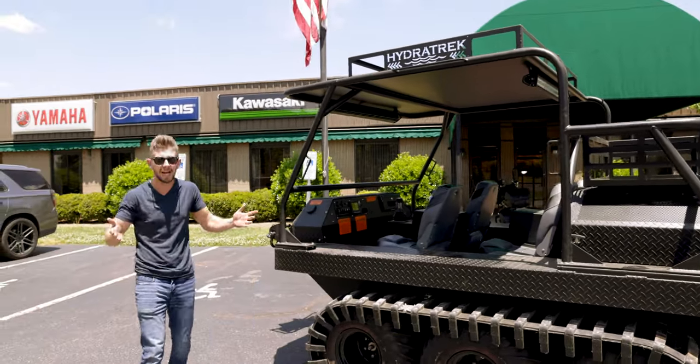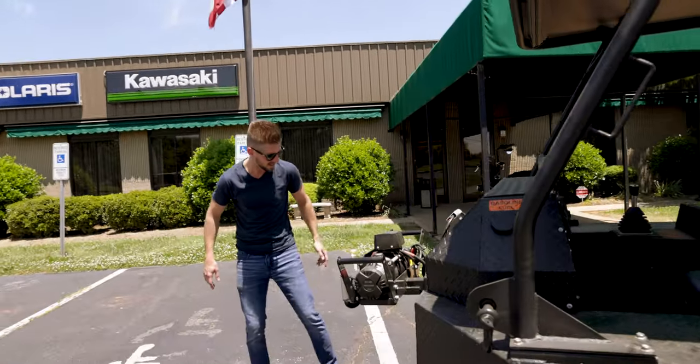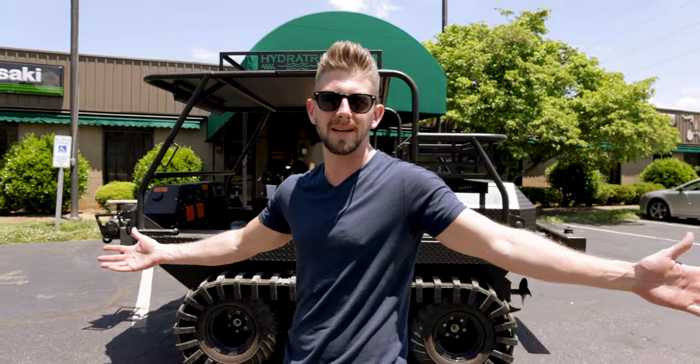I don't really know how you could ever get this thing stuck, but if you do, it's got this big winch right here — I think it says it's 9,500 pounds. It's a big winch. It's 80 grand, come get it.